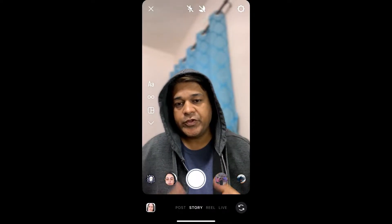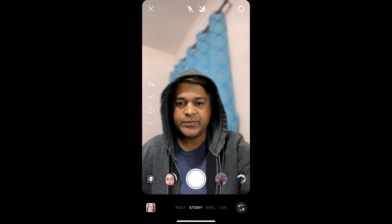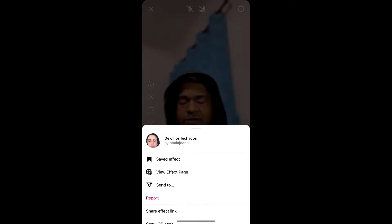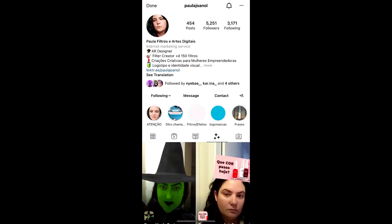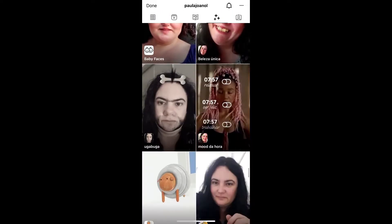Hey guys, in this quick video I'm going to show you how you can get the Eyes Close filter on Instagram. To get this filter, visit the creator profile — Paula is the creator of this effect. You can follow her to unlock all her filters to your Instagram camera tray.